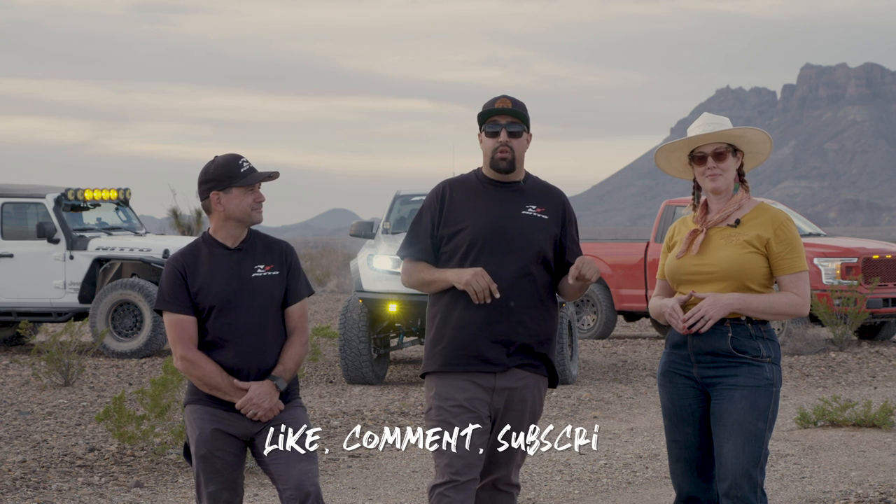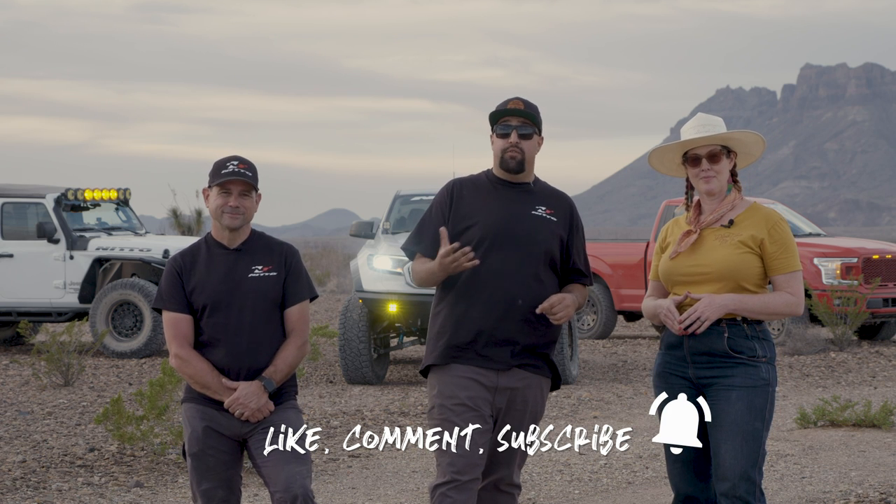I'd love to thank Nitto and Driving Line for having us out here on the trail — we had a fantastic time wheeling today. If you loved watching this video, please like, comment, and subscribe below. If you have a suggestion for a trail we should try out next, let us know in the comments — we would love to hear about it. Thanks for watching and we'll see you next time on the trail.